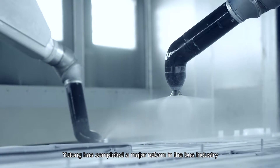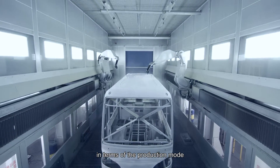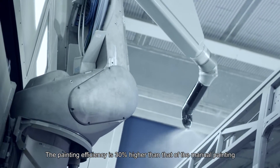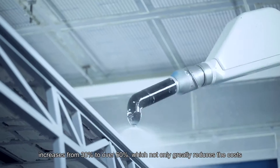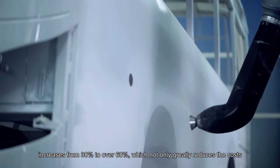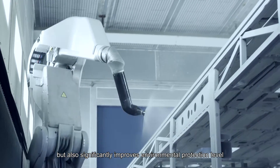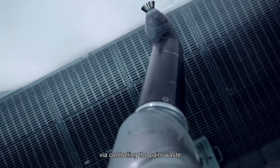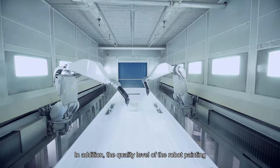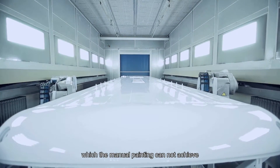Yutong has completed a major reform in the bus industry. In terms of production mode, painting efficiency is 30% higher than manual painting, and the paint utilization rate has increased from 30% to over 60%, which greatly reduces costs and significantly improves environmental protection by controlling paint waste. The quality level of robot painting has reached an industrialization level that manual painting cannot achieve.